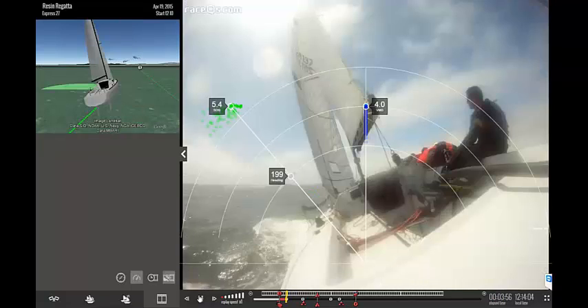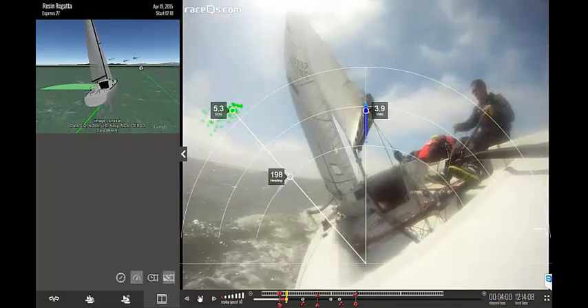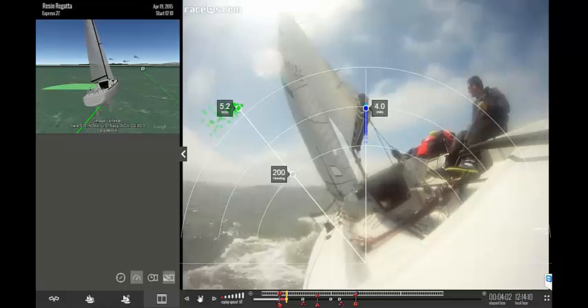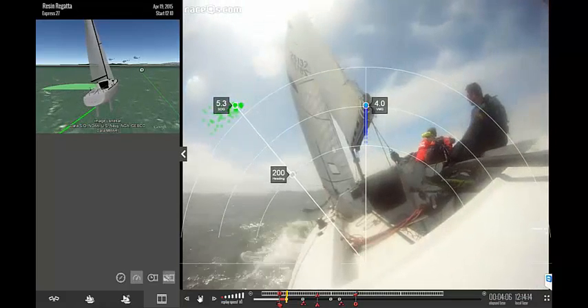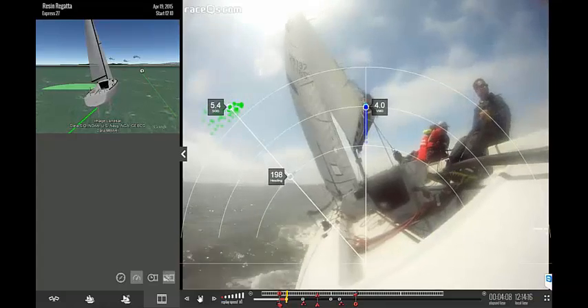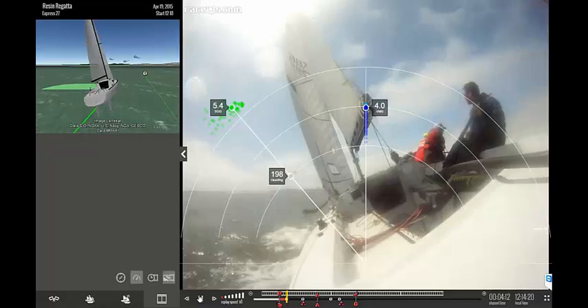This is one of my favorite features of RaceCQs. As you sail along upwind, you can see your relative angle to the horizon and your consistency in angle of heel, boat speed, and VMG. It draws a dot every second and the dot remains for 60 seconds.